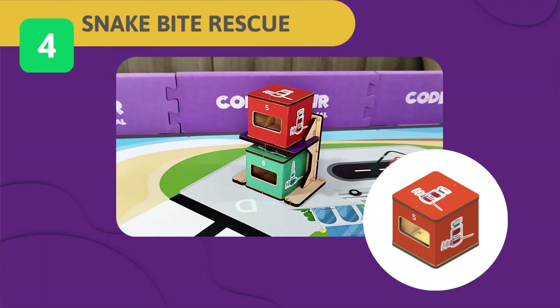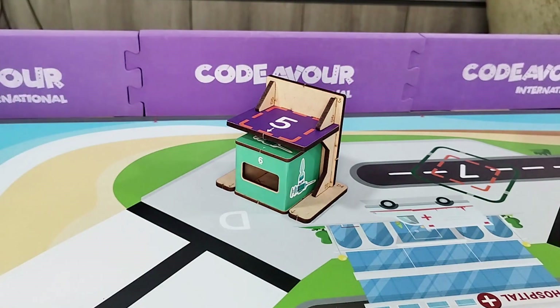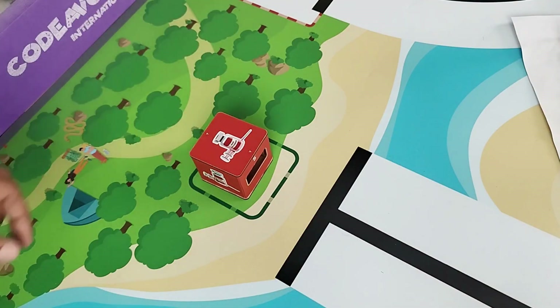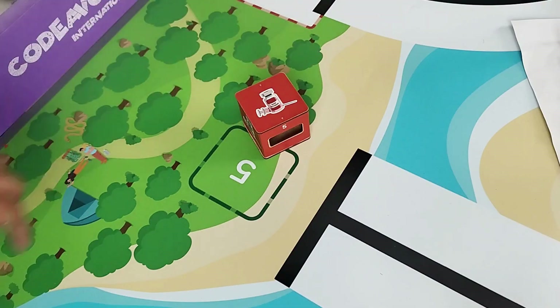Challenge 5 – Snakebite Rescue: Revoris Island's dense northeast forest attracts adventure lovers, but venomous snakes pose a hidden danger. A hiker bitten during a trek urgently needs anti-venom to prevent life-threatening harm. Your task is to use your robot to collect the anti-venom from the pharmacy and deliver it to the person who was bitten by a snake near the forest area. If the anti-venom cube is completely inside the drop point, you get full score; partially inside scores half.